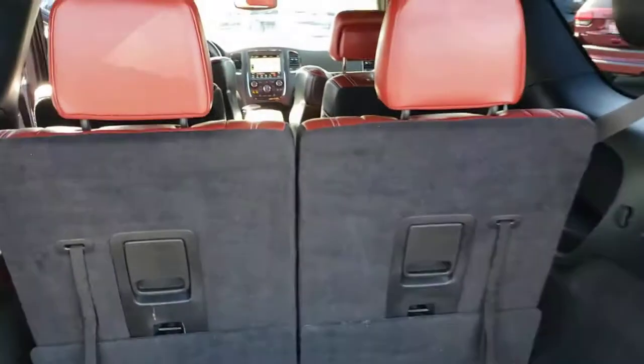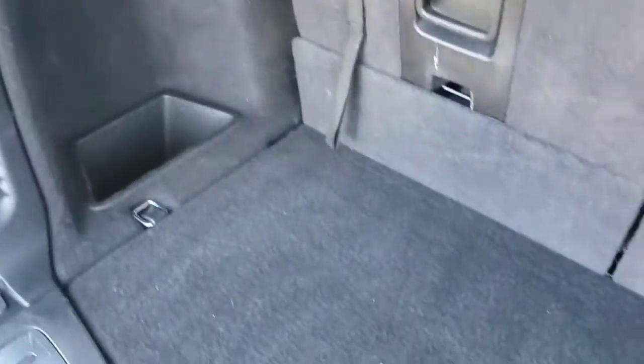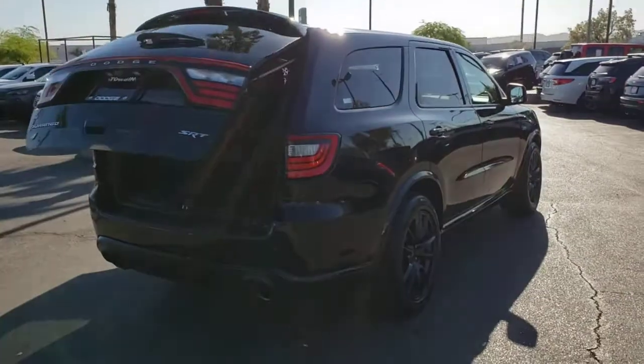These are just some of the great options this vehicle comes with: power liftgate, electronic stability control, seat memory, trip computer, power windows, bucket seats, four-wheel disc brakes, and power steering. Seriously powerful, stylishly comfortable — the Durango awaits.